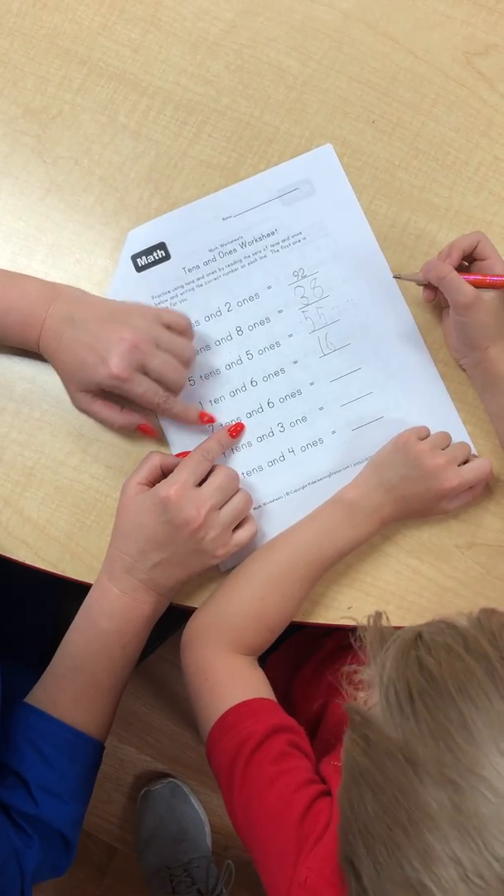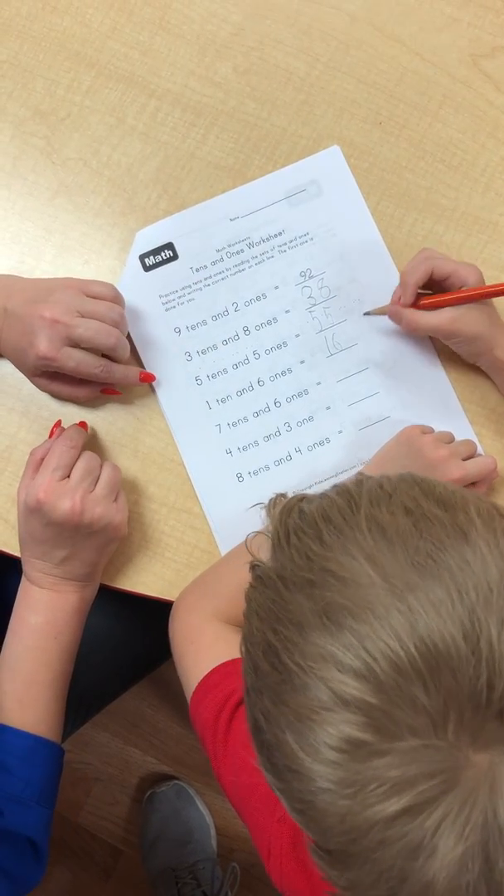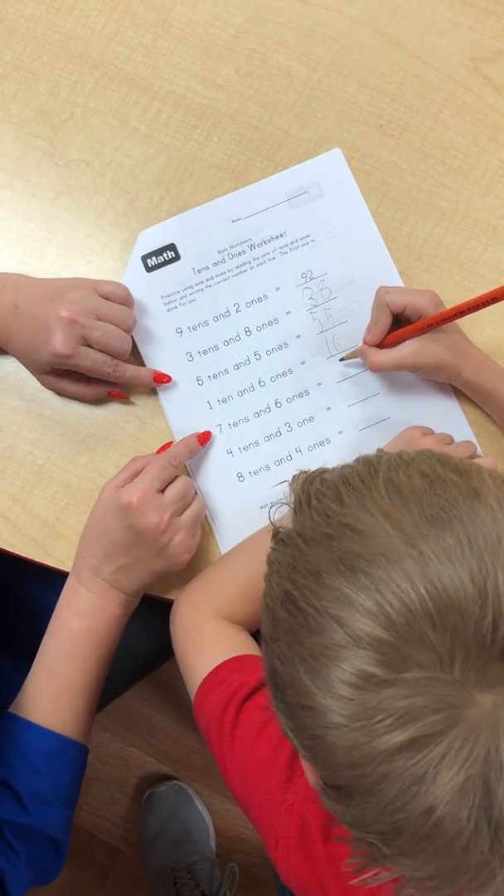Seven tenths and six ones. What number is this? Seventy-six. Very good.